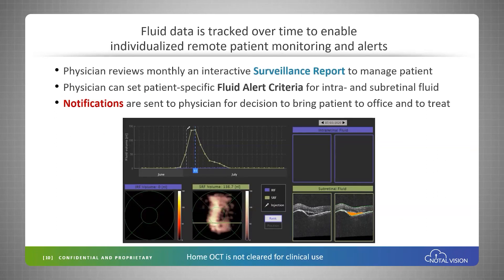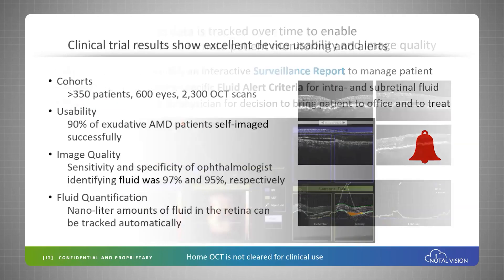Physicians will be able to review these surveillance reports. They can set alert criteria individual to every patient, and when the fluid exceeds the volume set by the physician, a notification is sent to the office and patients can be brought in, further examined, and treated as necessary.